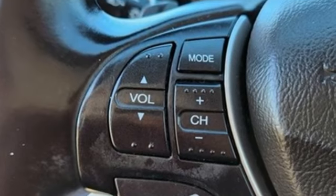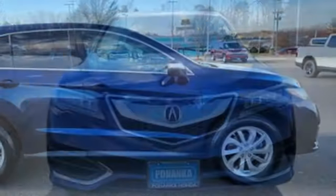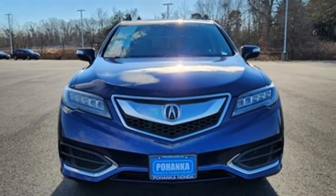Despite the increase in power and cylinder count, the new RDX is more fuel efficient than before. Luxury, performance, Acura. You'll never know till you try. Test drive it today.